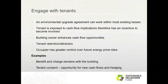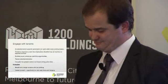Engaging with tenants — tenants hold the incentives associated with EUAs behind the headlines. An environmental upgrade agreement can work with most existing leases. The difference between one lease and a net lease is as diverse and varied as there are responses to energy efficiency opportunities, so we put a big caveat on top of that. Under most net leases, council rates and charges form part of the outgoings component and can be passed through by agreement to tenants.